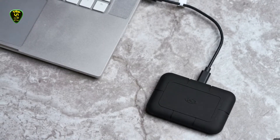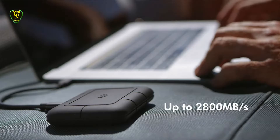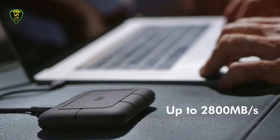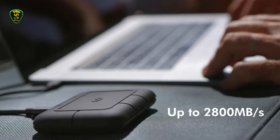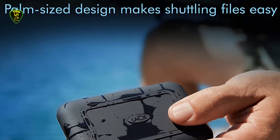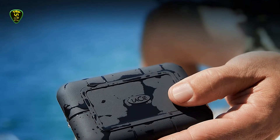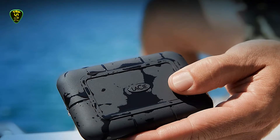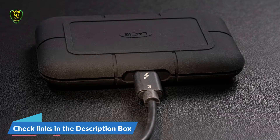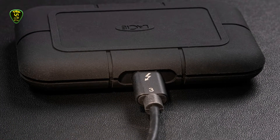The sleek black case with rounded edges all around measures 0.7 x 3.9 x 2.6 inches and weighs just 3.5 ounces, making it light enough to be comfortable in a shirt or pants pocket. For water and dust resistance, the Rugged SSD Pro's IP67 ingress protection rating translates to the highest level for dust resistance — defined as dust tight — and can survive a 30-minute immersion in shallow water. The drive's drop tolerance is rated at 3 meters, and its crush resistance allows it to survive being run over by a car weighing as much as 4,410 pounds.